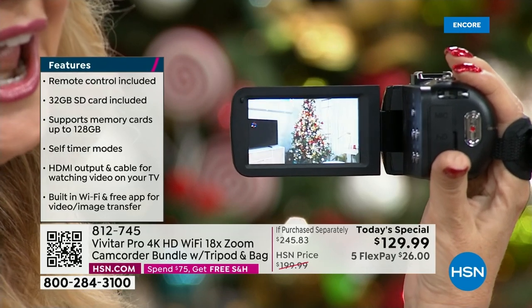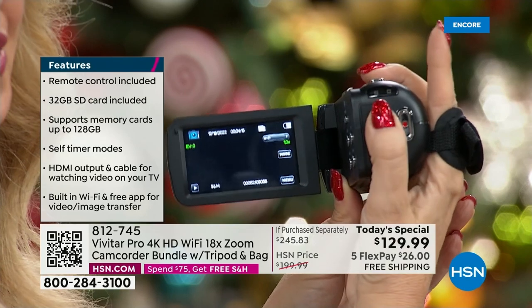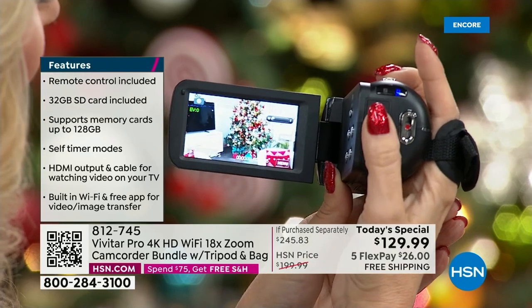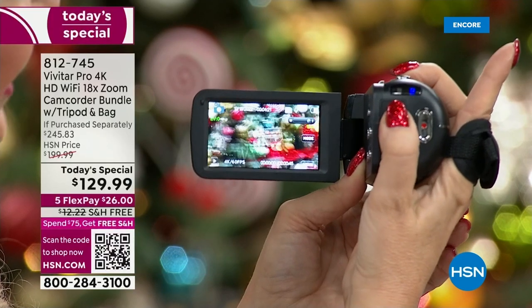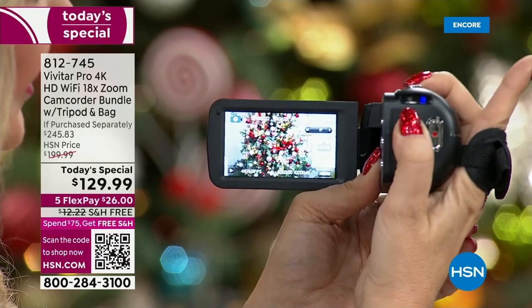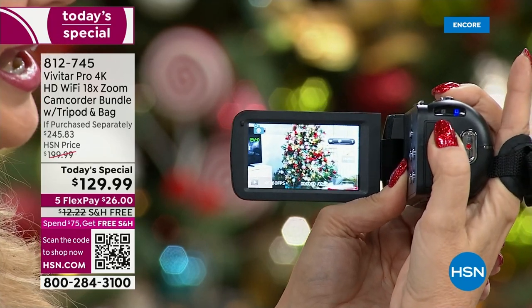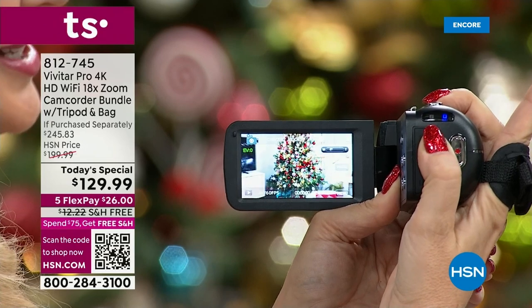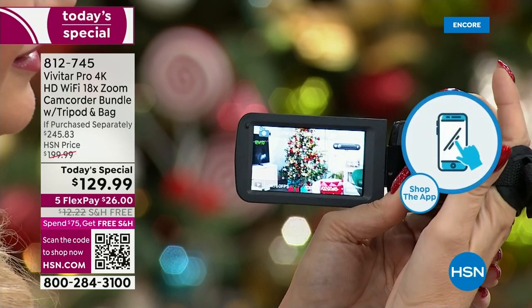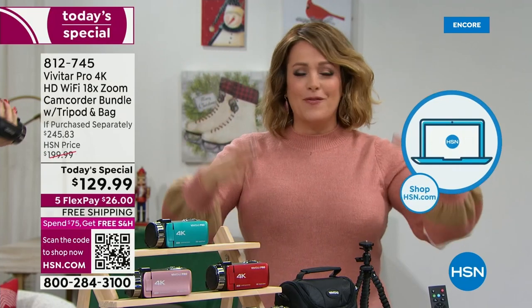One touch button to begin shooting, and look at how smooth that 18 times digital zoom is — getting in and out to what you want to zoom in on. Think about Christmas Day: you're recording everything, keeping all those precious memories. But think beyond — birthdays next year, Valentine's Day, Easter — all the things that happen in life.